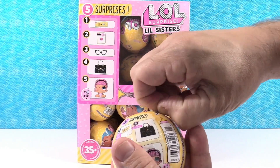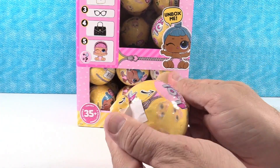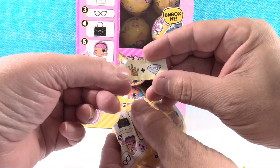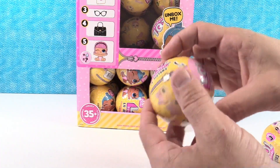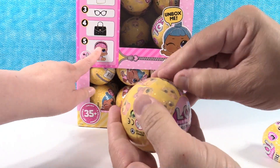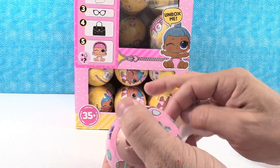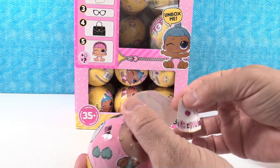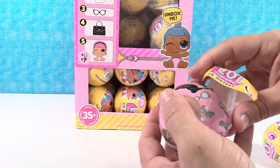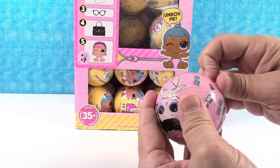Let's see. There we go. First from there is going to be our clue. Our clue is — crown diamonds, crown jewel. I wonder if this is going to be one of the special ones. She's one of the glitter ones. I wonder if I'm going to get her. A golden ball.